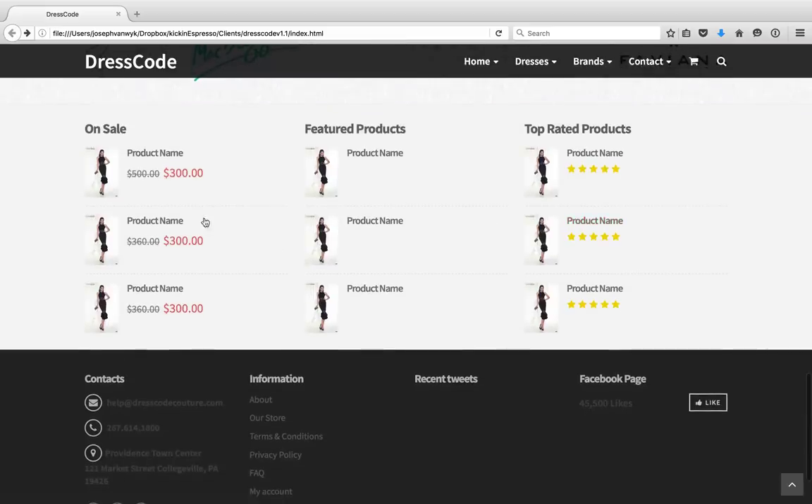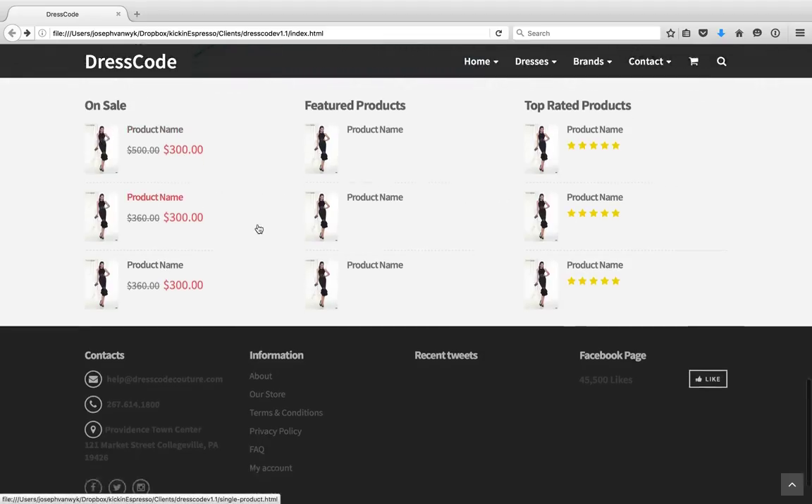Further down here, it's kind of a section if you wanted to segment your products into different areas. So you can have products that are on sale, a featured product of the month, or perhaps top-rated products. I used the same stock photo, but we can obviously put whatever you want in here. Just wanted to get your opinion on the direction we're going.